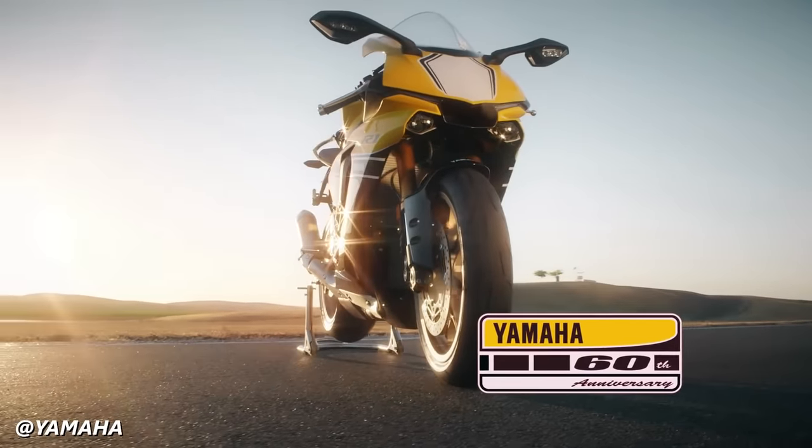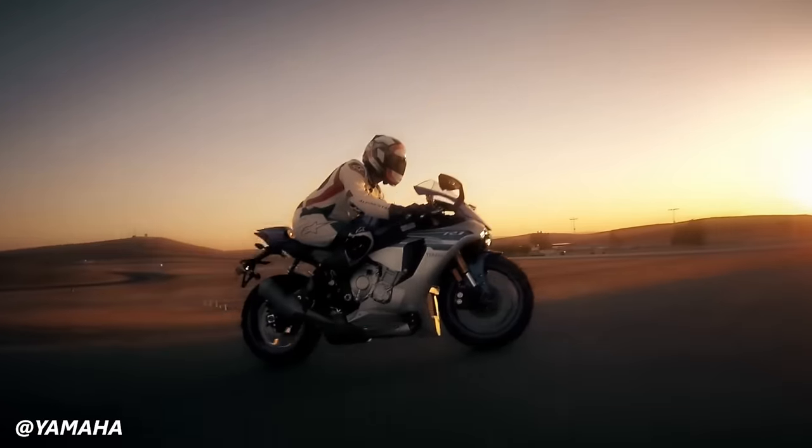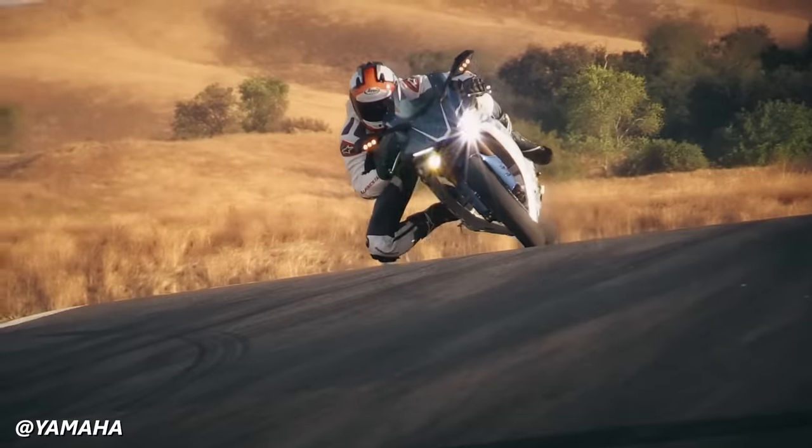The 2015 body style is definitely one of my favorites. They recently revised it a little bit, but I still think the 2015 is the best-looking R1 that they've ever made.